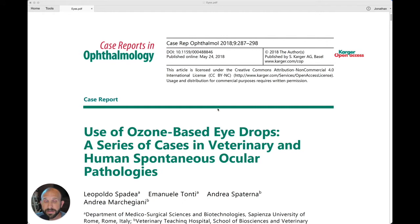It is Monday, August 16th, 2021. I'm Jonathan Lau and this is 5 Minutes of Proof, a weekly analysis of the science behind ozone therapy.